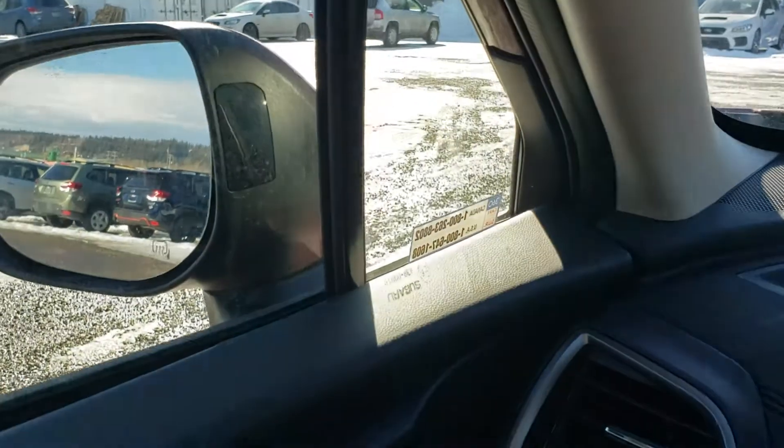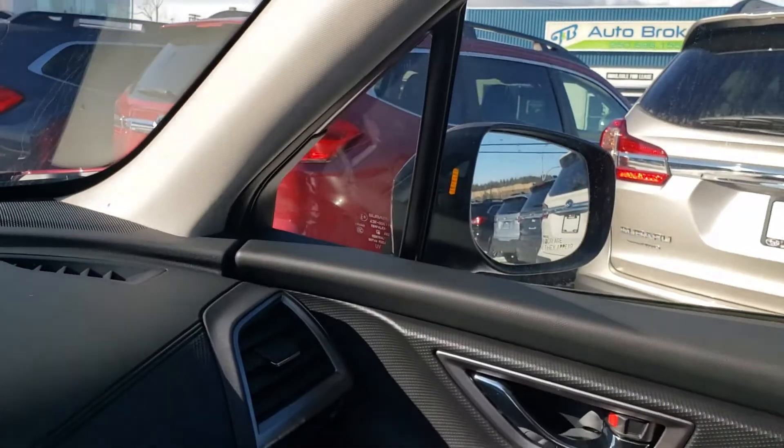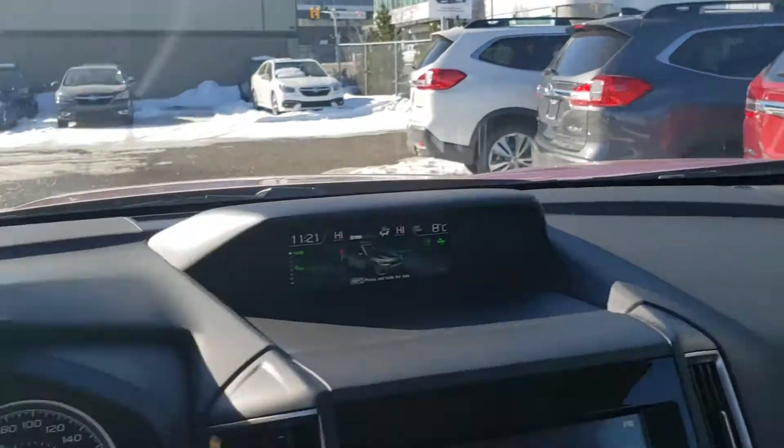New for 2020, the 2-ring model comes with blind spot detection. It'll illuminate orange on the mirror on the corresponding side when someone's in your blind spot — very, very handy.